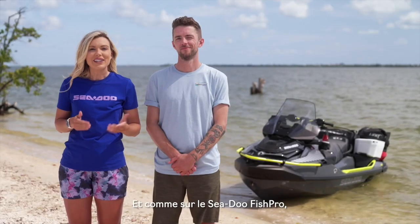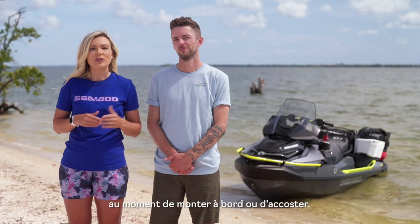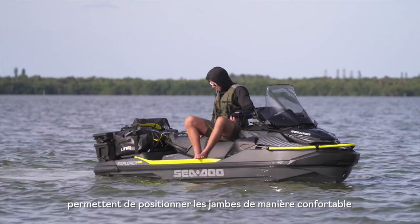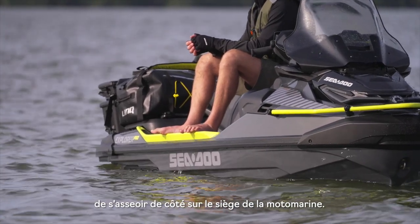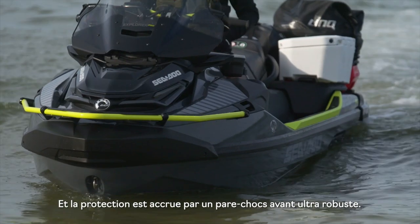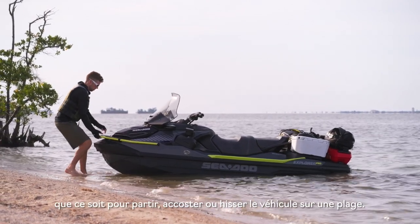Just like on the Sea-Doo FishPro, we've also added angle gunnel footrests to protect the edge of the footwells when you're boarding or docking. They also allow for a wide range of seating positions and provide a comfortable, secure position for your legs when sitting side saddle on your watercraft. There's added protection thanks to a heavy-duty front bumper as well — this rugged-looking feature makes it easier to handle your Sea-Doo whether you're taking off, docking, or beaching.